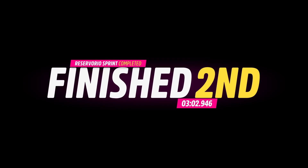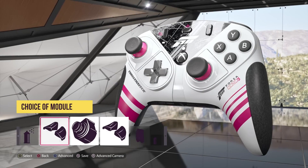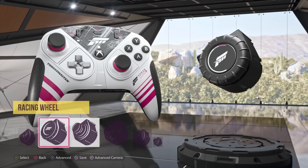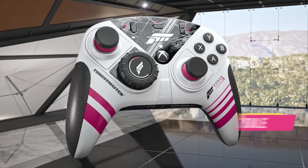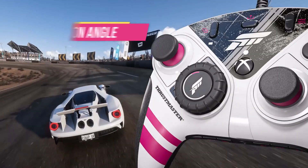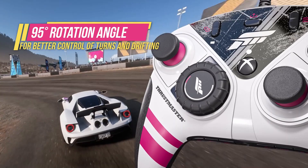Modular Design: One of the standout features of the eSwap Pro XR is its modular design. The controller allows you to easily swap out the thumbsticks, D-pad, and buttons, allowing for a personalized setup that suits your gaming style. This is especially useful in racing games, where precision and comfort are crucial.